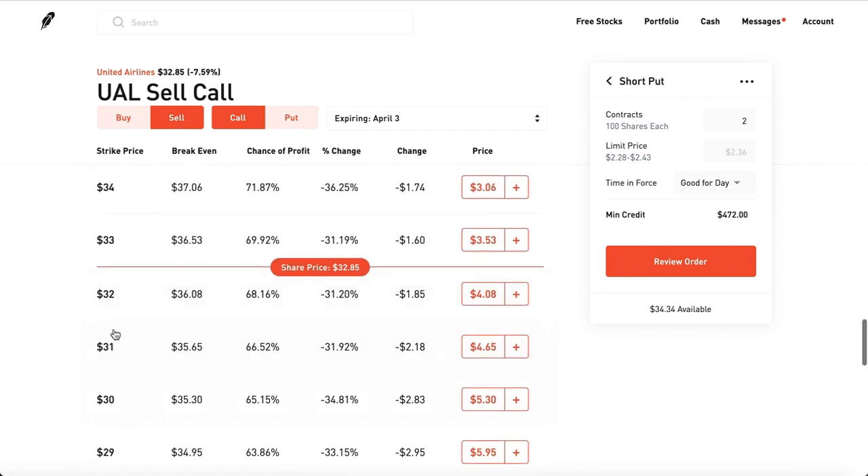What happens if the stock goes above that strike to say $34? Well, then you're forced to sell the shares you bought at $30 to the other guy at $33, even though the market says $34. You still make a pretty solid profit of $3 a share, but instead of making $3 a share, you could have been making $4 a share. That's the price you pay for selling a covered call in a bull market.